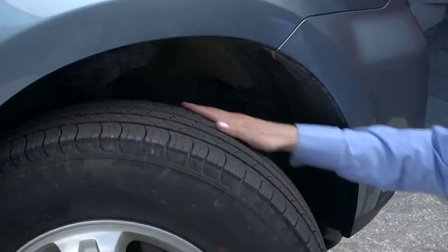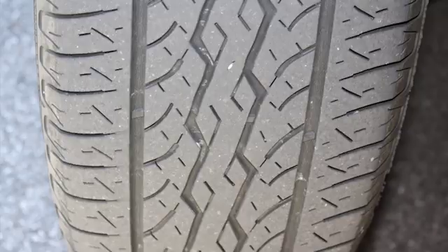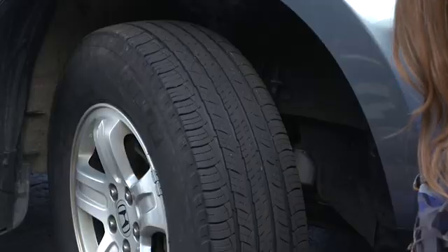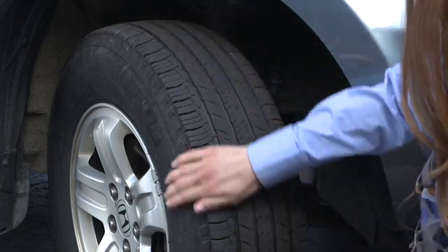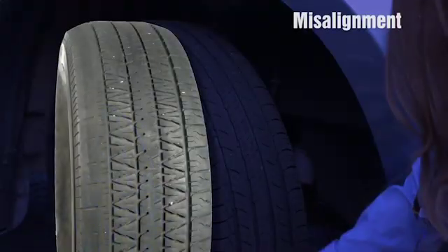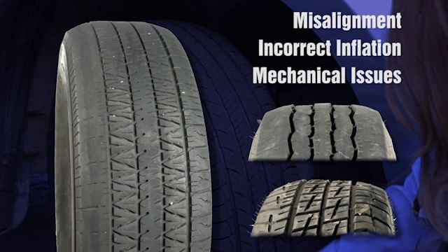When checking the tread depth, you should also look for any accelerated or irregular wear. If the tires are properly inflated and the axles are in perfect alignment, the tires should wear evenly between regular rotations. When you run your hand over the tread, a well-maintained tire will feel almost perfectly smooth. However, when the alignment is out of spec, the inflation pressure is incorrect, or a mechanical issue is present, uneven, irregular, or accelerated tread wear is usually the result.